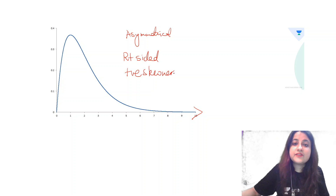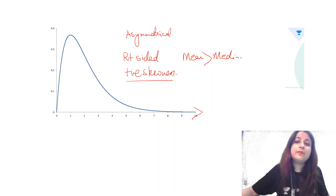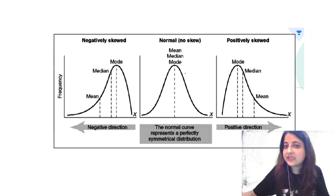For positive skewness or right-sided data, mean should be more than median, which should be more than mode. The middle distribution is symmetrical — a bell-shaped normal distribution where mean equals median equals mode.